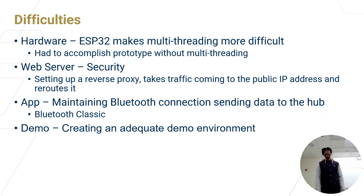In the process of developing our security system, we faced a few challenges broken down by subsystem. Starting with hardware, the ESP32 — which we swapped to after our embedded prototype — is difficult to implement multi-threading on. The web server faced security issues, mainly in setting up the reverse proxy. The app had complications maintaining the Bluetooth connection and sending data to the hub. For the demo, we had to create a suitable environment to demonstrate the capabilities of our system.